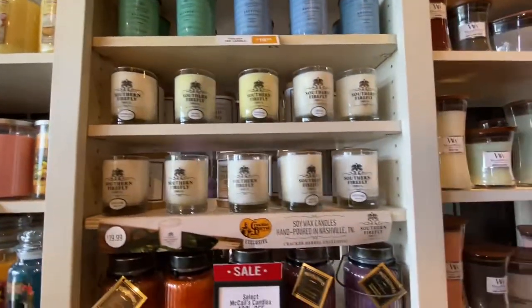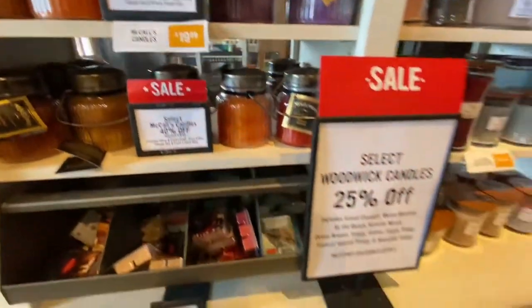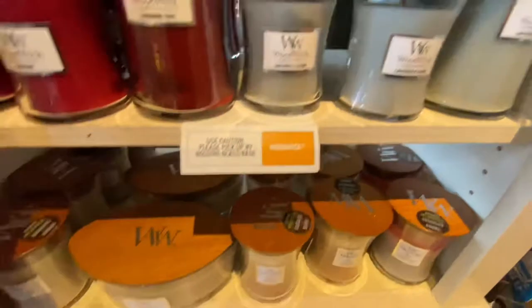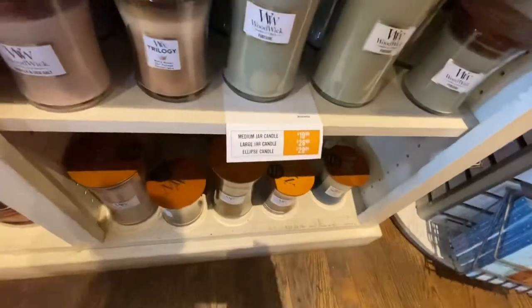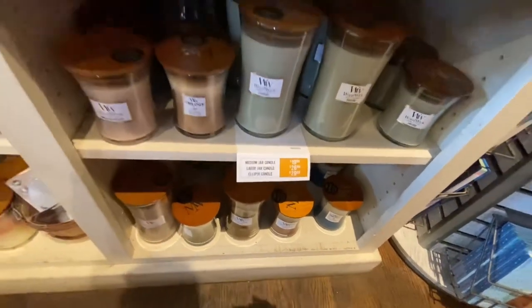Then they got Southern Fireflies candles. And this candle right here is Woodwick candles — they are very good, Woodwick candles. The medium candle is $19.99, the large is $26.99. These are good candles y'all.